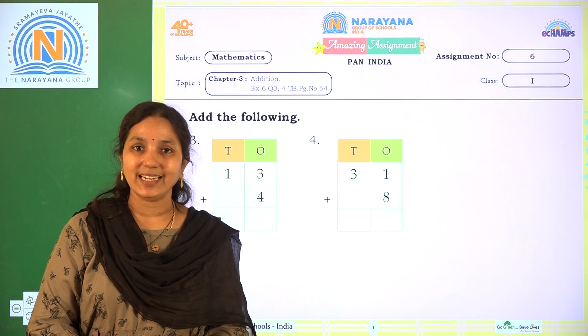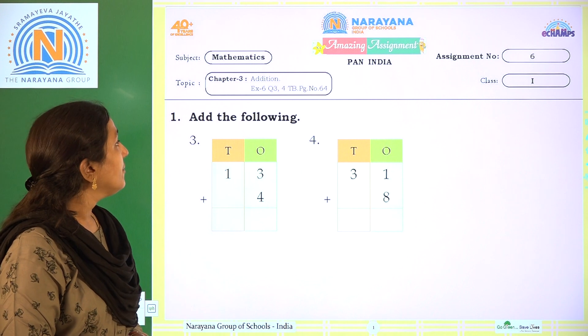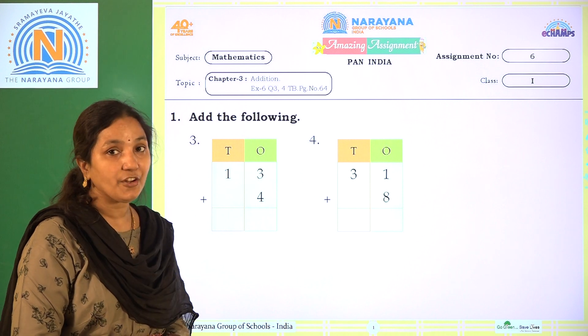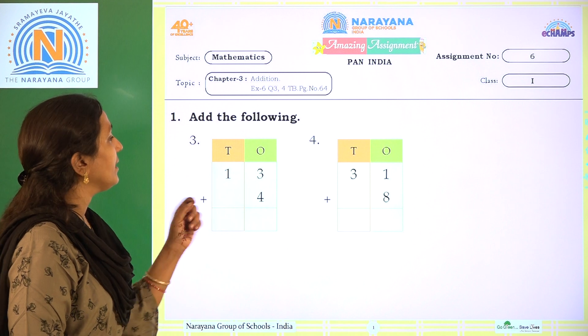Hi children, welcome to Arena Life Classics. Today our amazing best statement is Chapter 3. I will share from that Exercise 6, Course No. 3 and 4, Testable Page No. 64. Are you ready with pen and paper, children? Here, see — add the following.